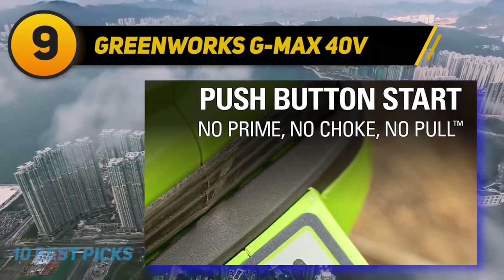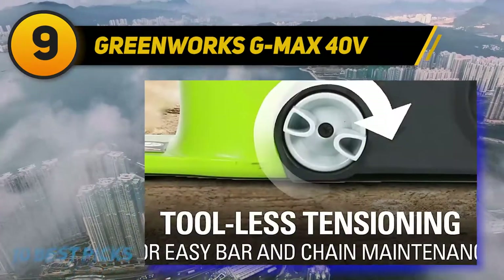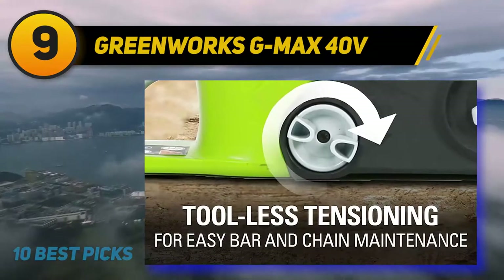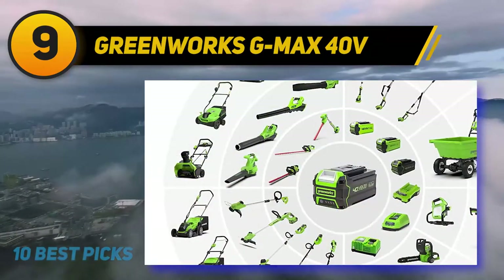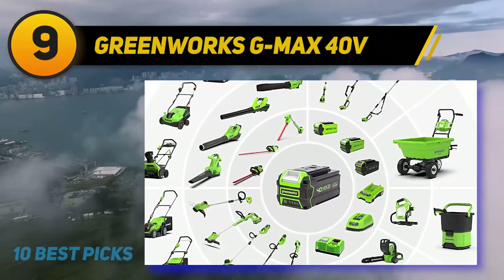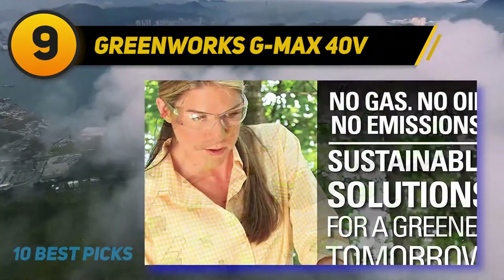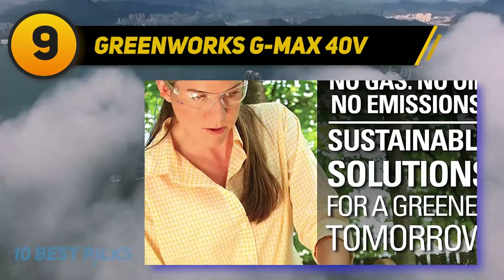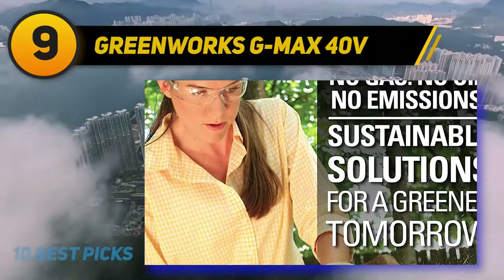Powered by a 40V brushless motor, the 20312 is not short of grunt. The upgrade from brushed to brushless means more than just power, offering increased torque and longer runtime when compared to a traditional electric motor. Greenworks have generously equipped the rest of the saw to match the powerplant, fitting a 16-inch Oregon bar with an auto-tensioning chain.